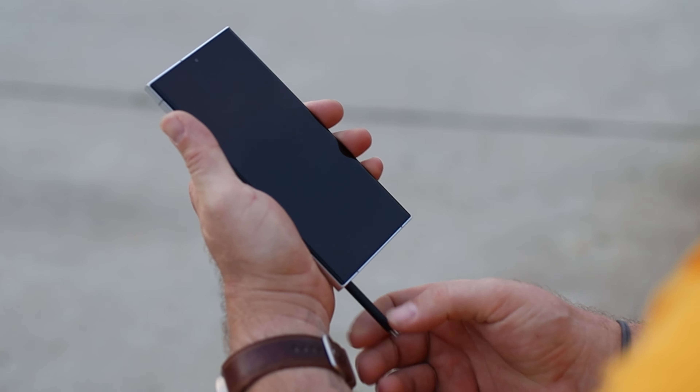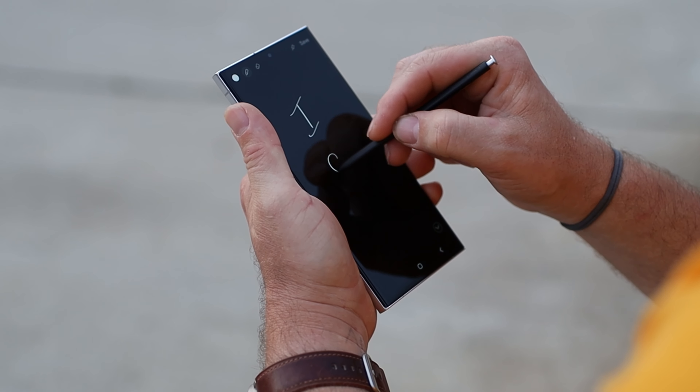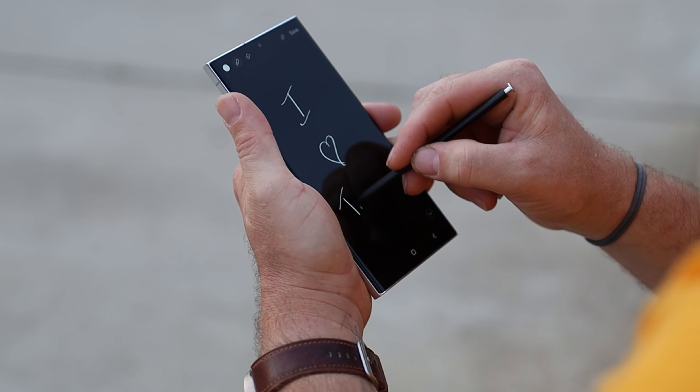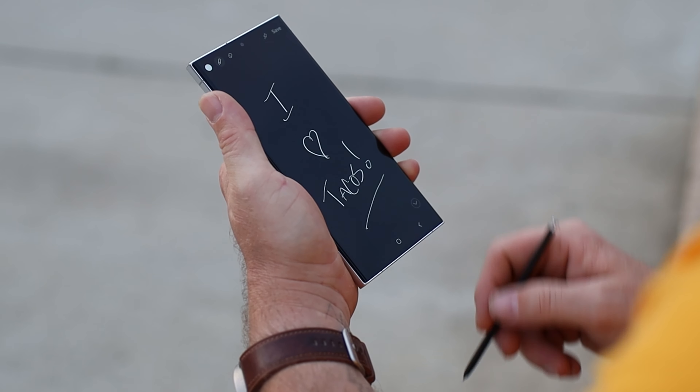I write my video ideas and shopping lists. I carried a notepad and pen for the longest time, so for me the S-Pen has been great — especially being able to take notes right from the lock screen. And using it as a shutter button for the camera has been huge. Using the timer is now a thing of the past.